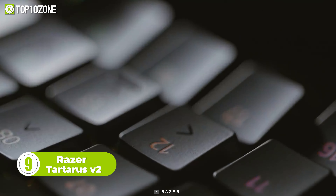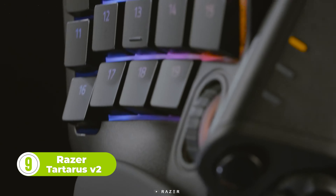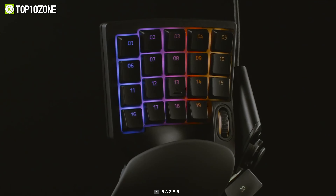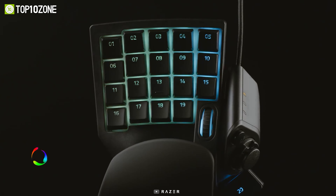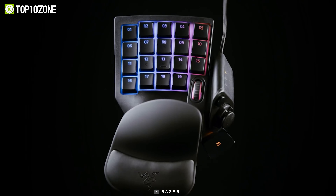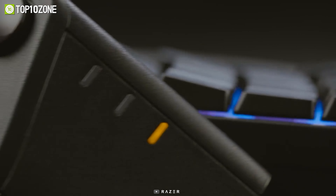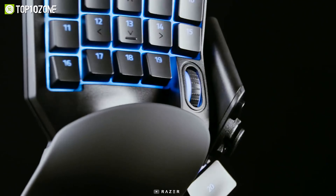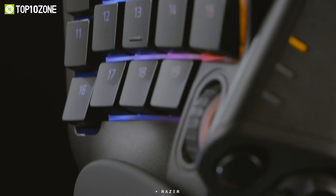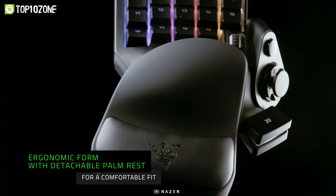Here we have the Razer Tartarus V2 Gaming Keypad, a cool and unique accessory that offers endless commands right at your fingertips. It features 32 mecha membrane programmable keys that are ideal for assigning hotkeys and macros. The 8-way directional thumbpad allows for more natural controls with improved comfort. You will feel the difference in tactile feedback in every keystroke thanks to the soft cushioned rubber-domed switches. The advanced ergonomics let you game with peace of mind no matter how long you play, and its detachable palm rest helps you adjust the position according to your preference.